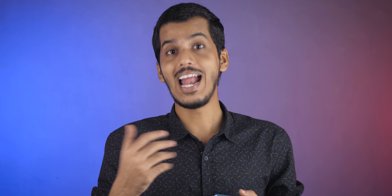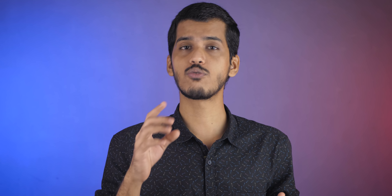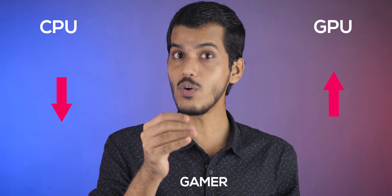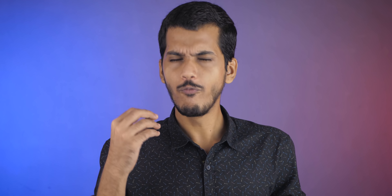Who should go with RTX 2060 and who with 1660 Ti? If you don't have the budget for the 2060 and you're a content creator who edits a lot of videos, GTX 1660 Ti should be more than enough in a laptop. For content creators, I'd recommend prioritizing a better CPU over a better GPU. But if you're a gamer, get a better GPU — all these CPUs perform very well in gaming, and a better GPU will result in much better gaming performance.